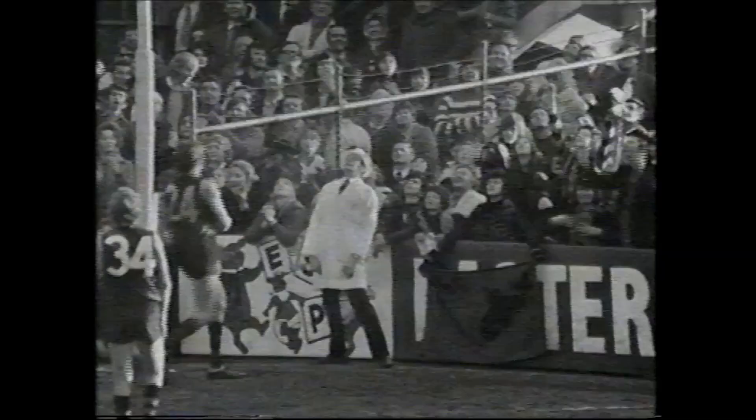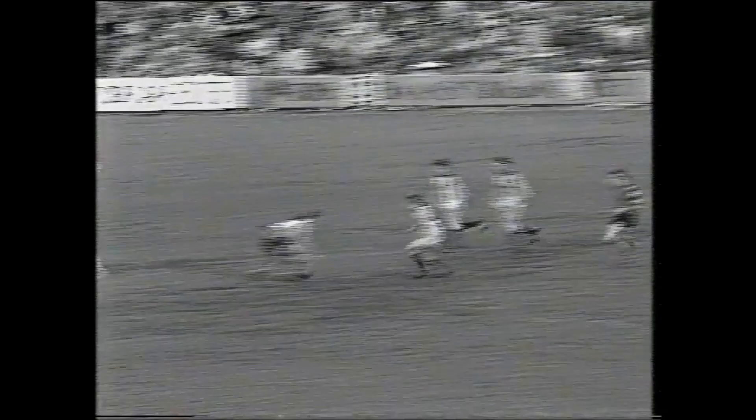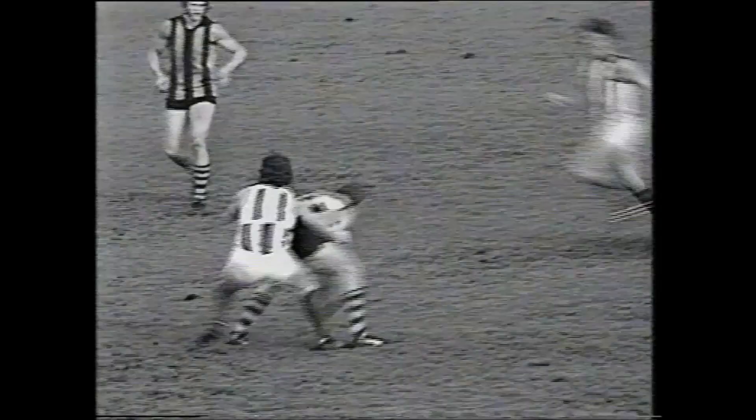It takes away from centre half forward, a lot of hand pass to Michael Tuck — he'd just about goal from here too, I'd reckon. Look at that one, goal! Beautiful goal kicked by Michael Tuck.